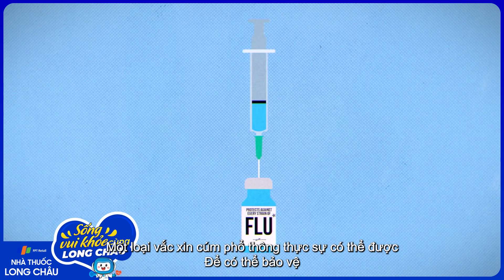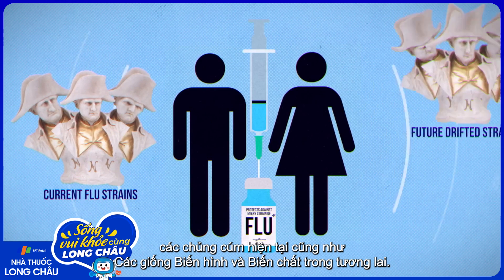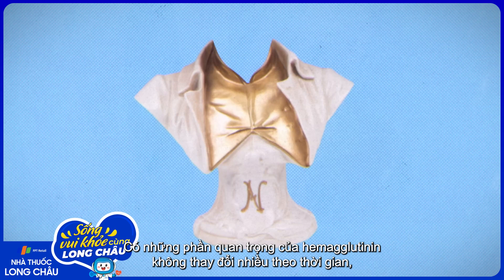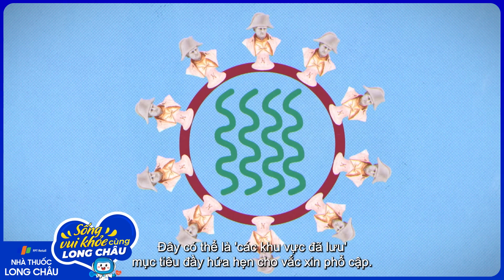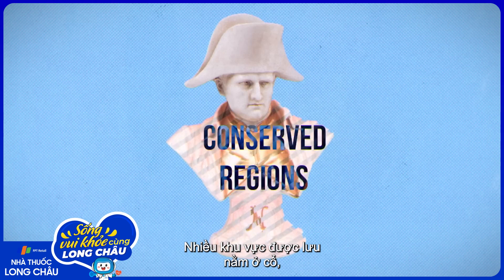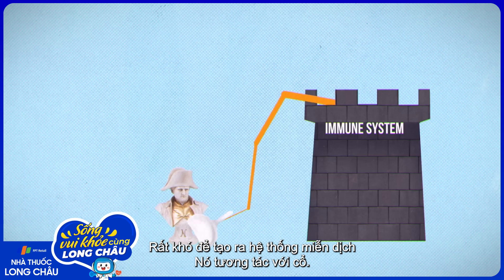A truly universal flu vaccine would be able to protect against current flu strains and future drifted or shifted strains. But how do we design a vaccine against a strain that doesn't exist yet? We look to the past. There are key parts of hemagglutinin that haven't changed much over time and are probably critical to infect human cells. These conserved regions could be promising targets for universal vaccines. But there's a problem that's hindered classical vaccine production: many conserved regions are in the neck, and it's tough to get the immune system to react to the neck.